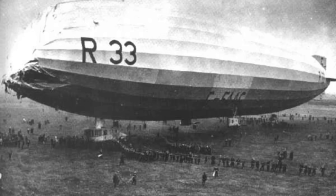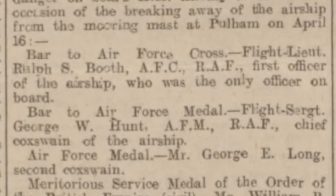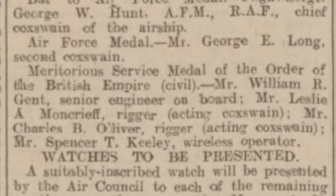In April 1925, shortly after recommissioning, the R-33 was torn from her mast at Pullum in Norfolk. Only a partial crew of 20 were on board, and the forward gas bag was damaged and deflated. The ship drifted way out over the North Sea, but with great presence of mind the crew managed to start the engines, rig a cover over the nose, and carefully make their way back to Pullum, arriving on the following afternoon. Many were subsequently decorated for bravery.